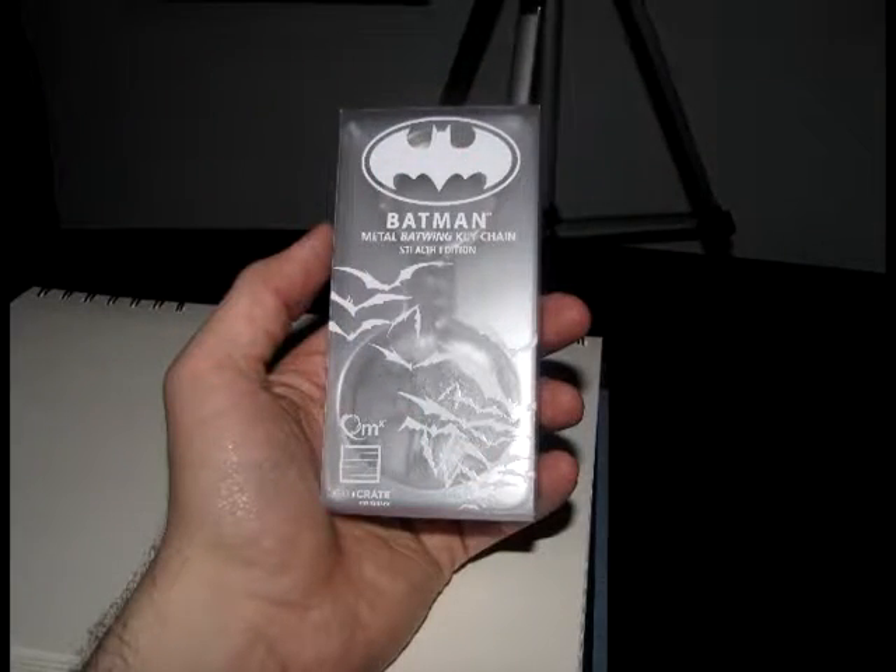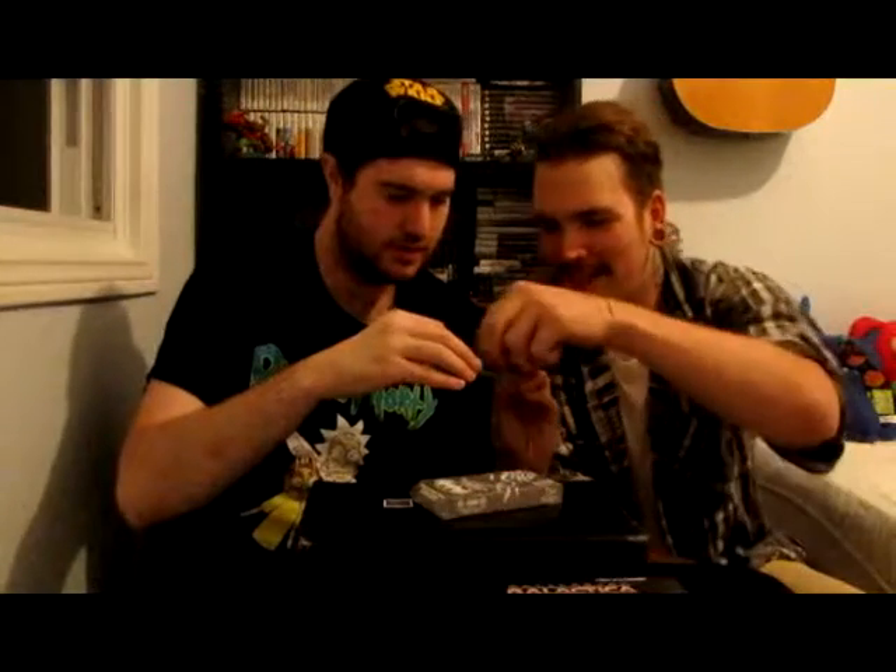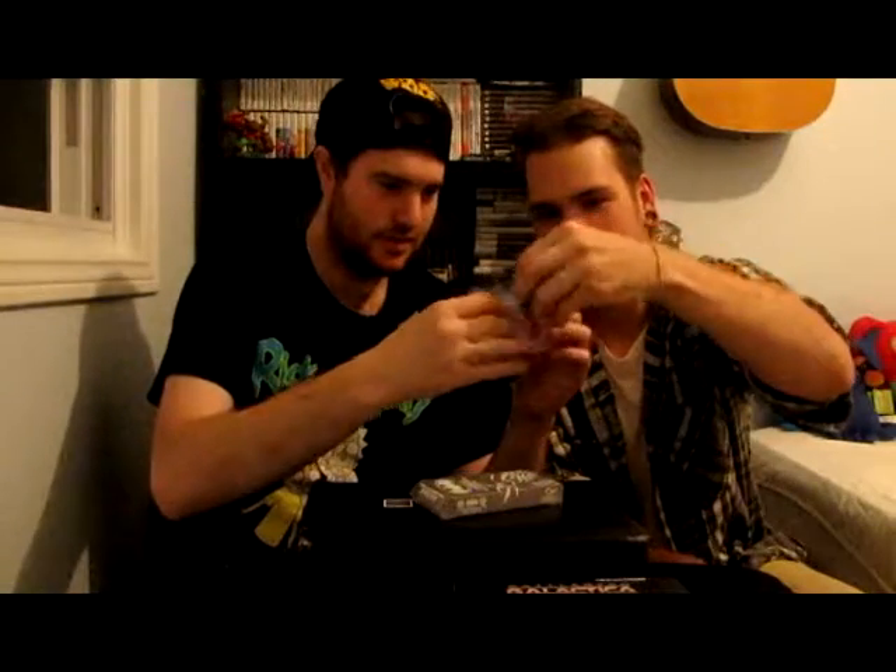This is a Batman metal keychain. That's actually super cool. Check that out — that's adorable. A little metal keychain of the bat-wing. You know what's with this guy and his bat theme, right? This guy just looks badass.